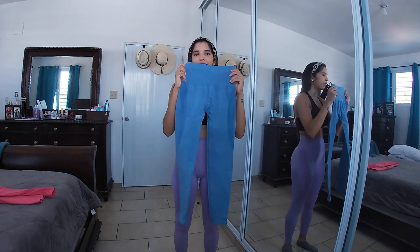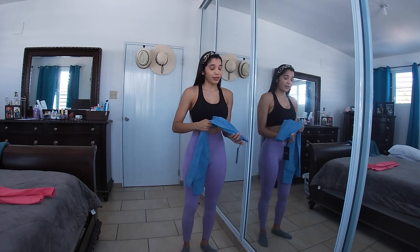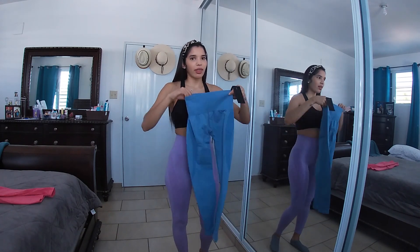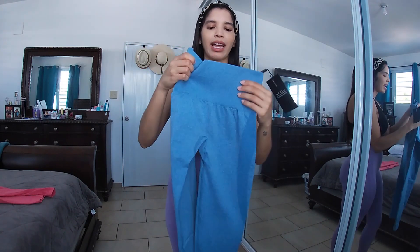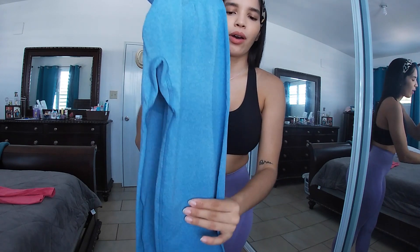Here is the other color I bought in the pre-order — the light blue. This one also came five weeks later than expected. It comes with a little tag that says NVGTN, and I love that they're improving their minimal details. The waistband is very thick material and the legging fabric is super soft.